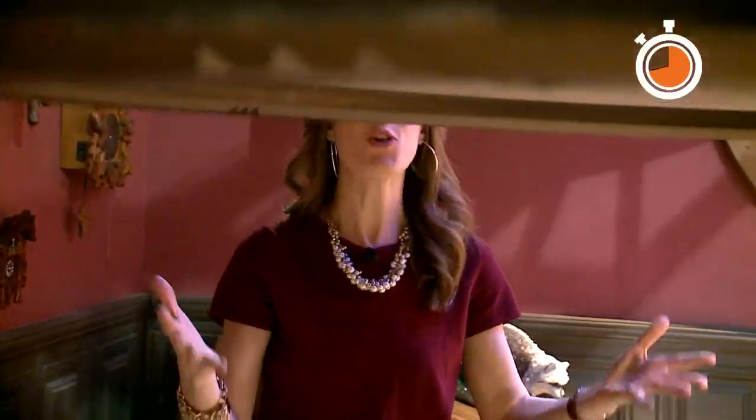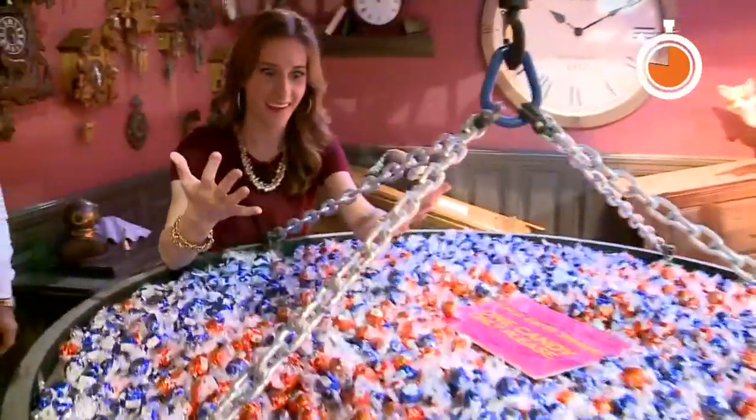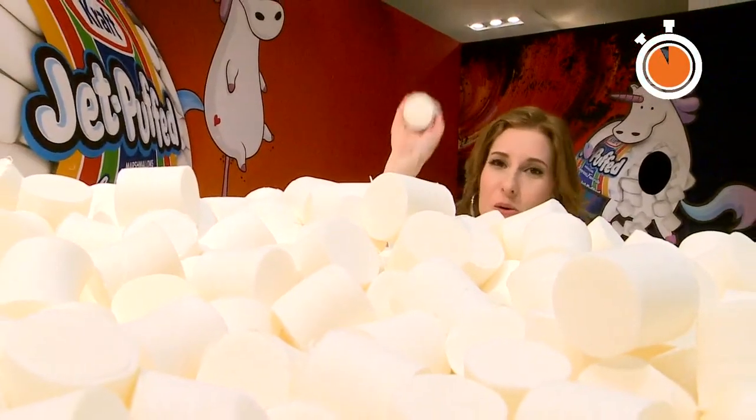And if you're a true candy addict, you'll walk out of here with as many samples as you can get your hands on. Finish things off by jumping into the marshmallow pool — they've got over 300,000 marshmallows. But don't worry, they're fake.